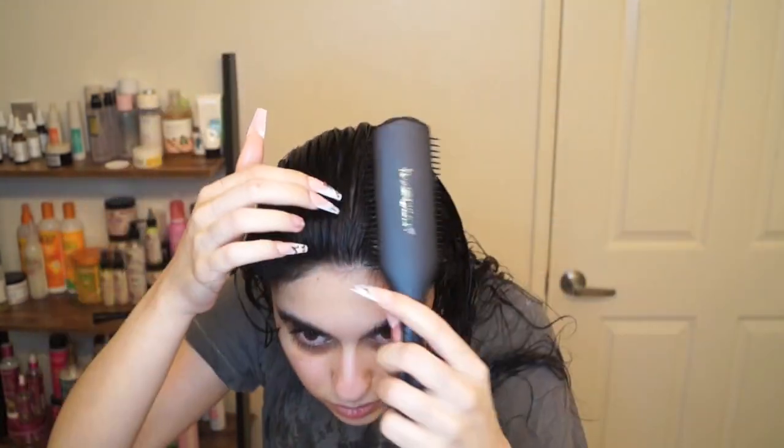After distributing the product thoroughly throughout my head, I went in with my Denman brush and gave myself my middle part, then brushed my hair through to help distribute the product even more thoroughly. If you've seen a few of my styling videos, you know the gist — nothing new here.